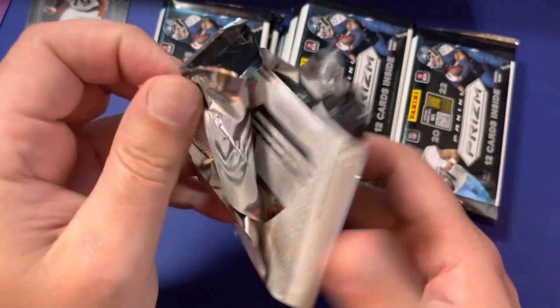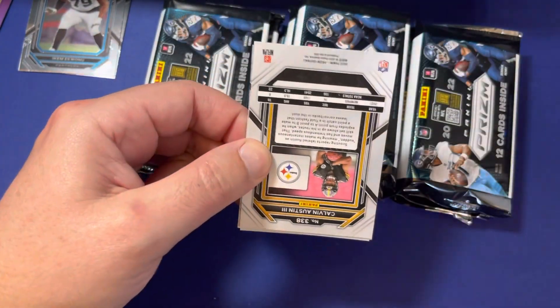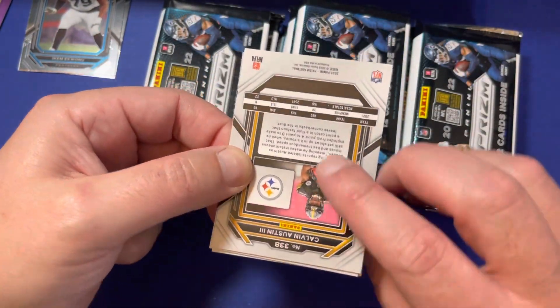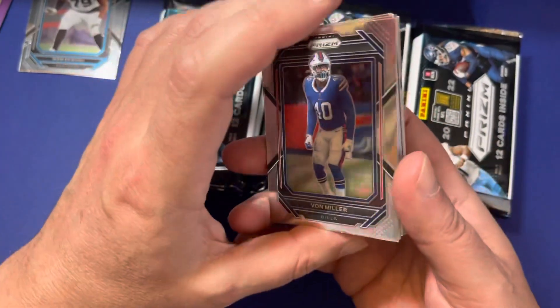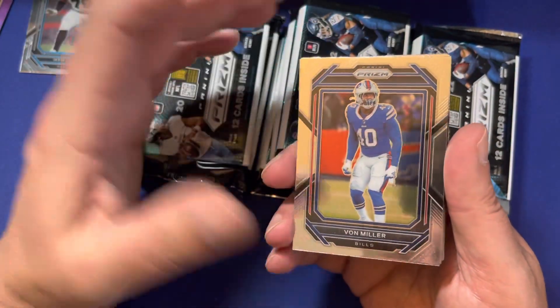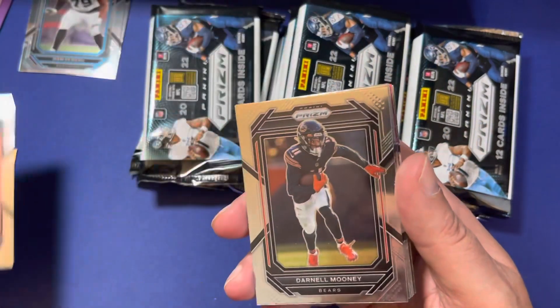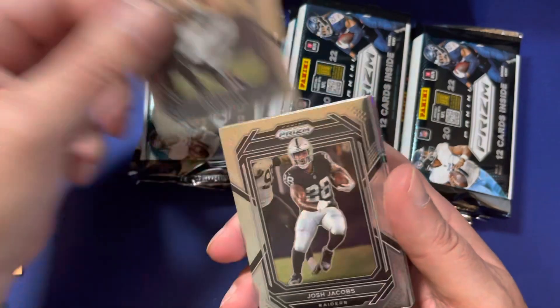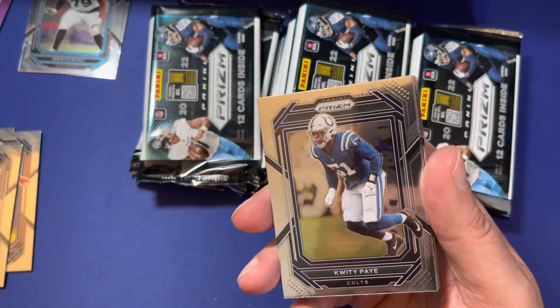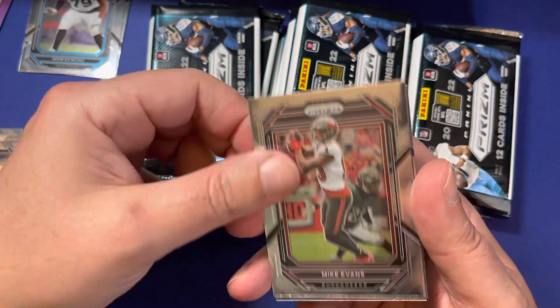I am one of those guys that has just got back into the hobby after many years of hiatus. Calvin Austin III on the back. I have really been enjoying ripping packs, buying singles, that sort of thing — it's been a lot of fun. Vaughn Miller, Justin Simmons, Daryl Mooney, Davis Mills, Josh Jacobs — these are all base cards. Saquon, Mike Evans.